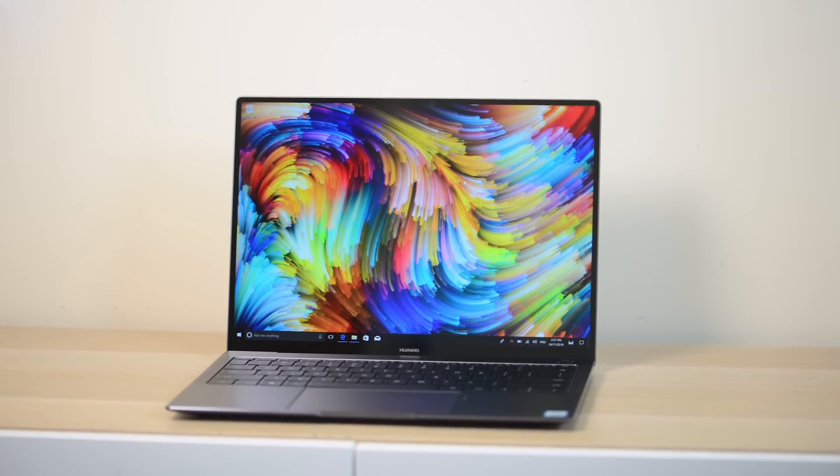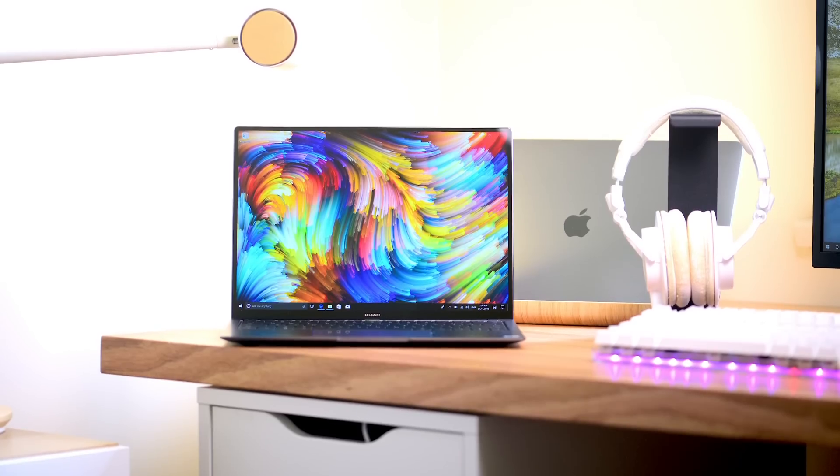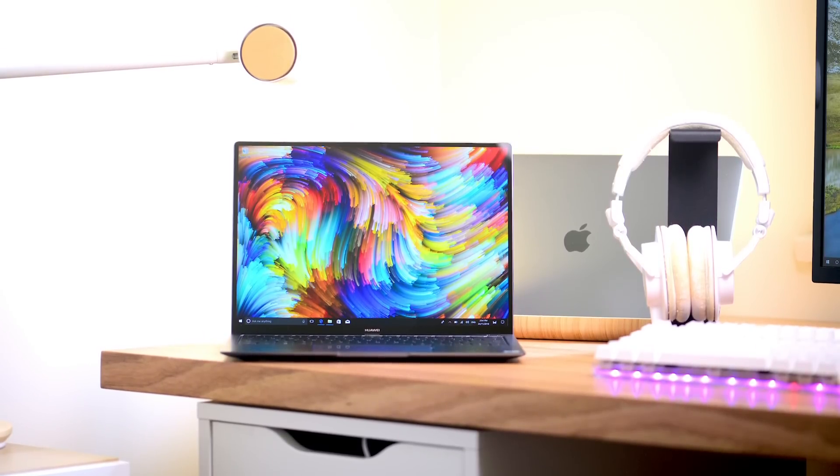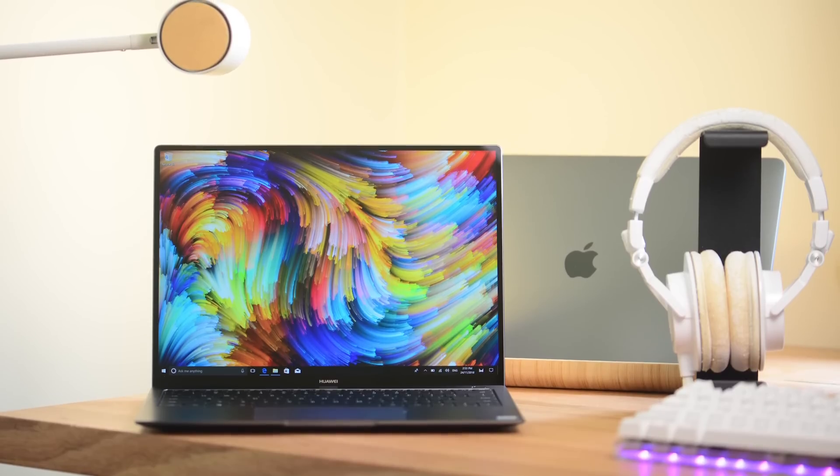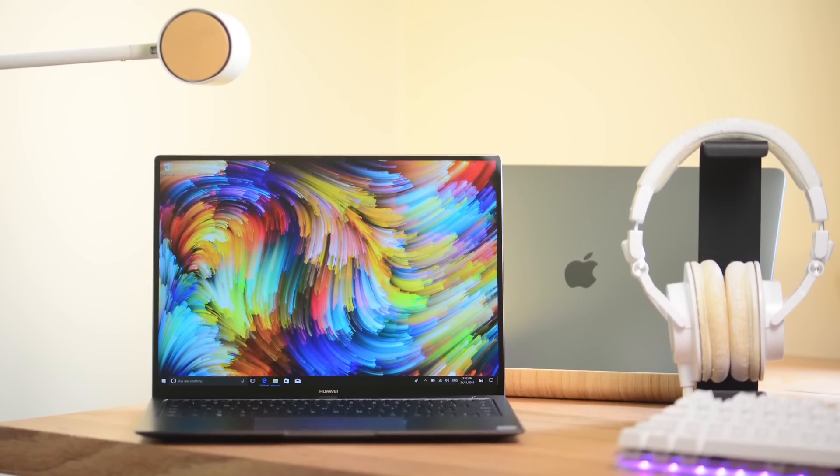This display is freaking awesome — 3:2 aspect ratio, 13.9-inch, let's call it a 3K display, roughly 3000 by 2000. It is one of the best displays I've seen on a laptop.